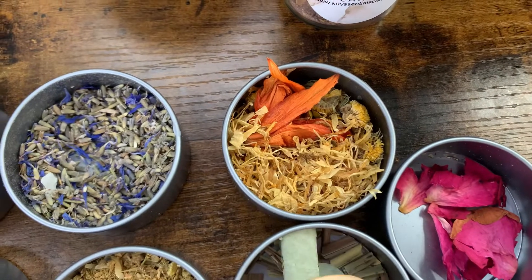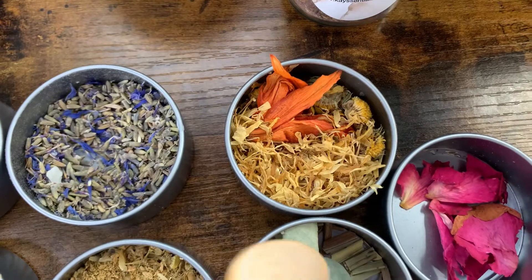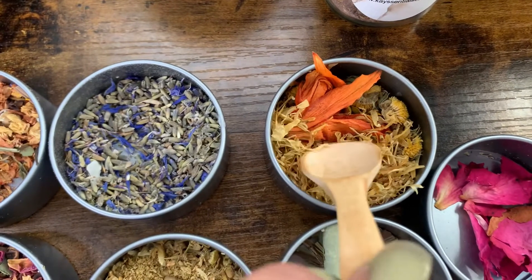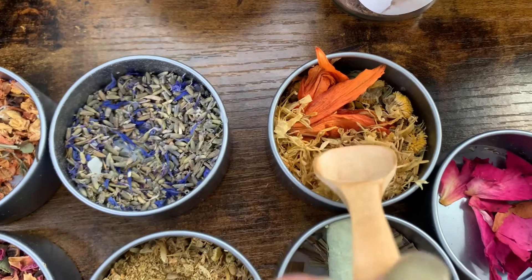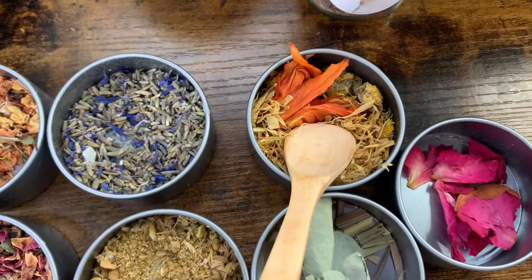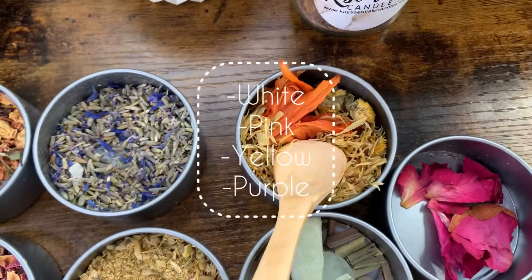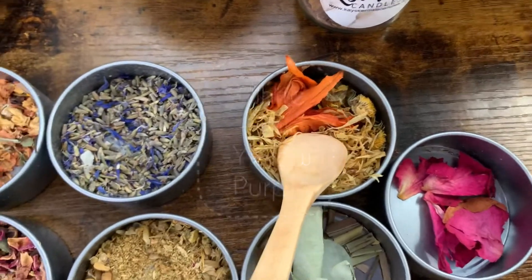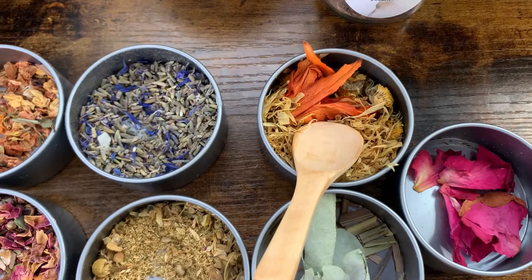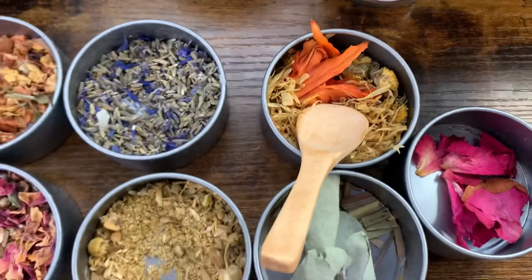That's a pretty cool one! And right over here we have some lily flowers. Lily flowers are also so beautiful — they come in different colors. They have orange flowers, white flowers, and many different colors.